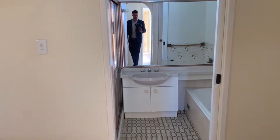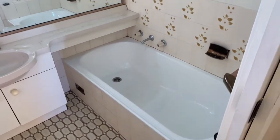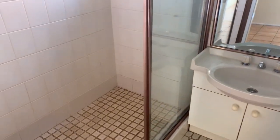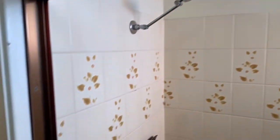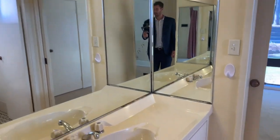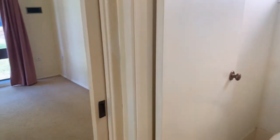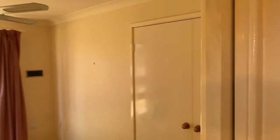Head on into the bathroom. Additional linen storage — that's the doorway into bedroom number four. There's a separate vanity, a separate toilet, and access into the third bedroom, which also has built-in robes and a ceiling fan.